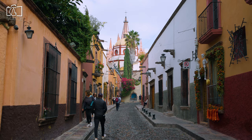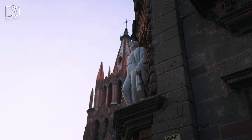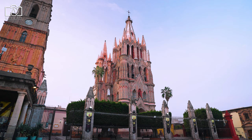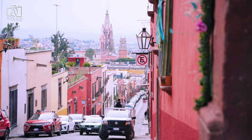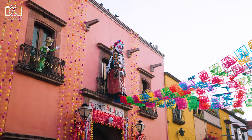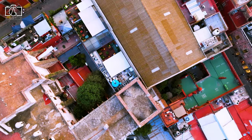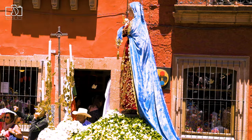San Miguel de Allende is generally considered safe for tourists, with a welcoming atmosphere and a community that values the security and well-being of both visitors and residents. As with any travel destination, it's wise to observe common-sense precautions such as guarding personal belongings, avoiding isolated areas at night, and staying aware of your surroundings. The city has a dedicated tourist police force aimed at assisting visitors, ensuring that San Miguel remains a secure and hospitable place to explore and enjoy.